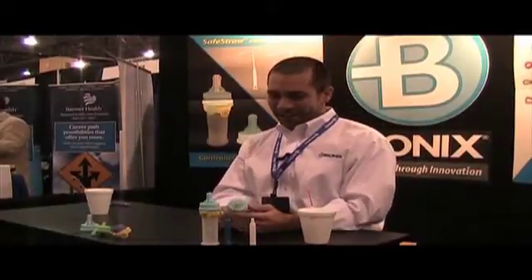Hi, I'm Brett. I'm with Bionics Medical Technologies here at ASHA 2010. We offer a couple of different feeding products. The first is a controlled flow baby feeder, designed to transition premature and medically fragile babies from non-oral to oral feeds.